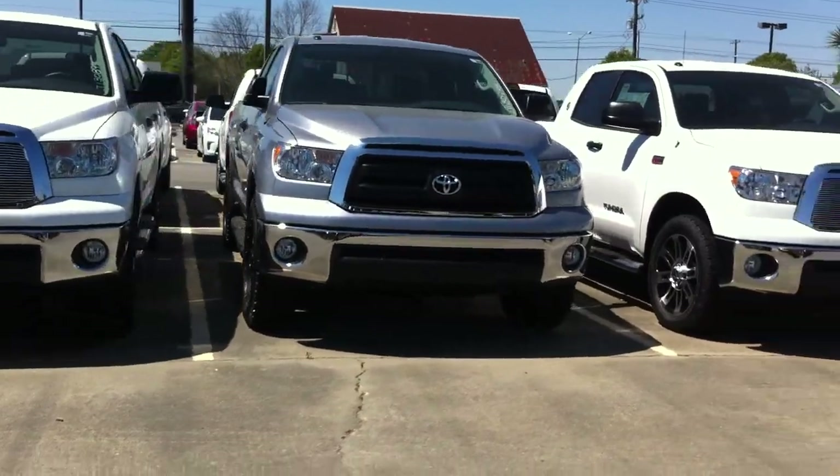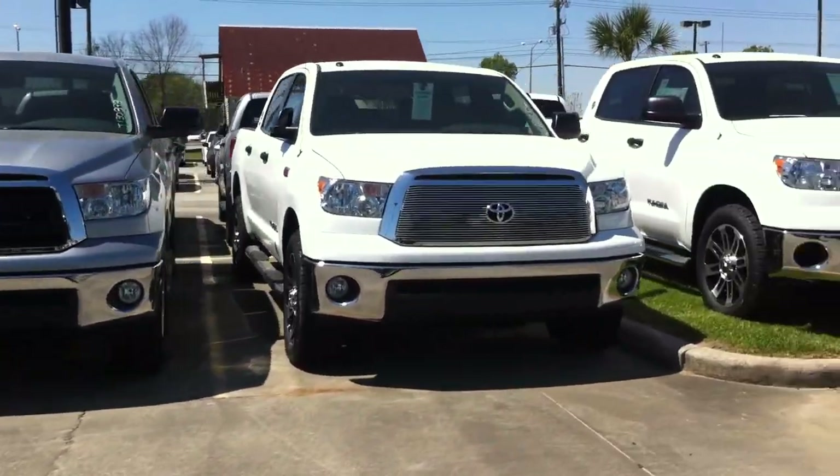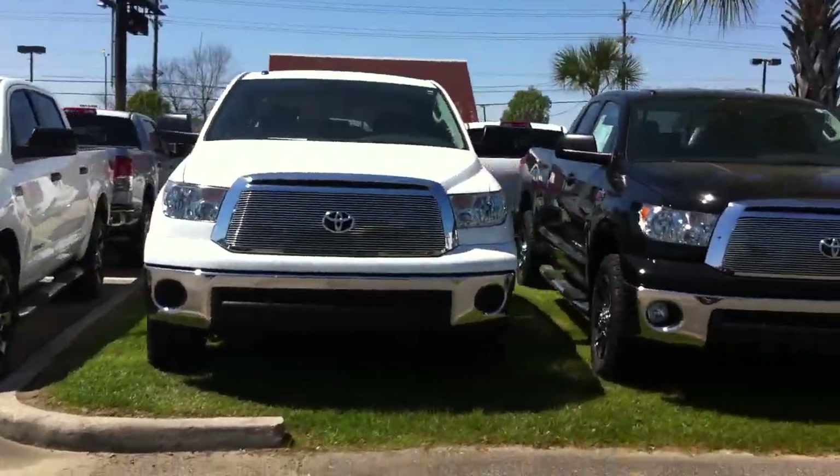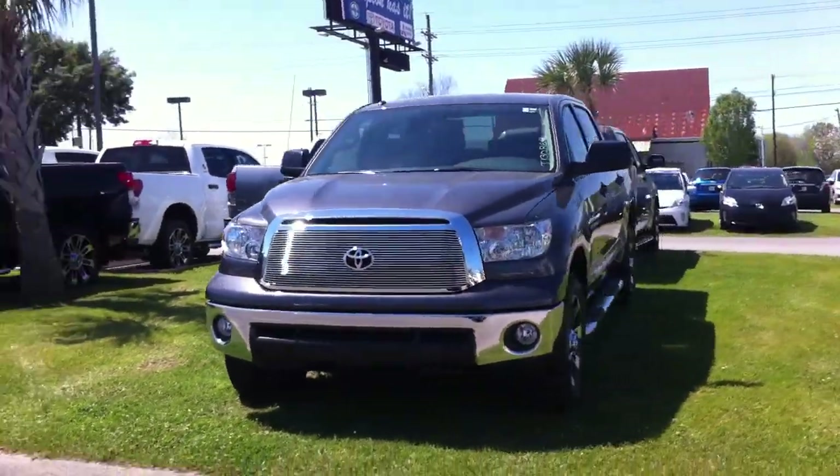Come on by and see how they compare to the Fords and the Chevys. This is the Toyota Tundra, made in America by Americans. Give me a call today: 337-984-5010. Remember, Hampton has it. We'll see you next time, thank you.